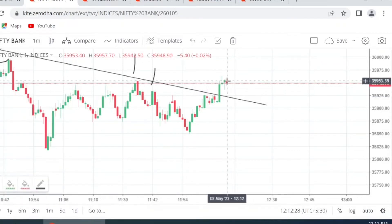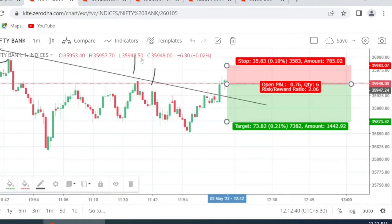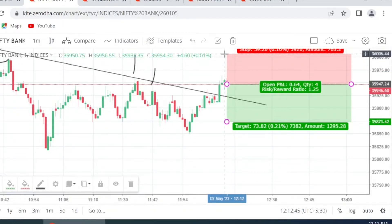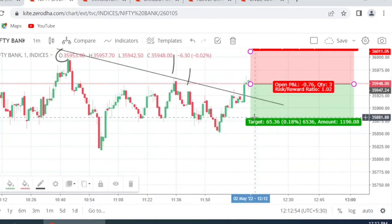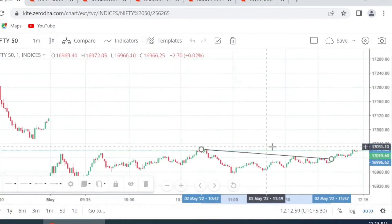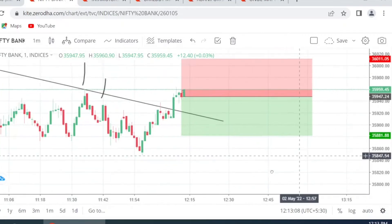I have gone ahead and created a short position here for a small target. Our stop loss will be above the previous high — actually, our previous target becomes our stop loss. Our target is a little below that level. Let's keep it at 1:1. Hope you understood the reason why I reversed. If not, don't worry — I'm going to explain it. Let's wait and see how this performs.